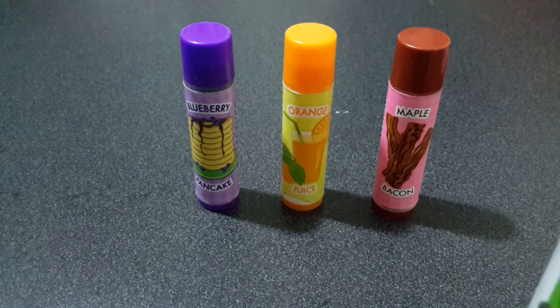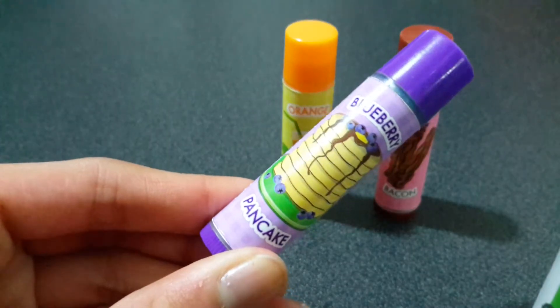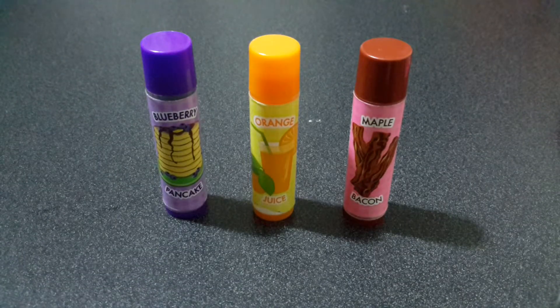As much as I love this collection, I have a favorite and a least favorite. My favorite would definitely be blueberry pancake, then orange juice, then maple bacon. I love Lip Smackers — they're super moisturizing and they do the job. I would rate the whole collection a 10 out of 10 for sure. Comment down below which one is your favorite from this collection if you have it. Thanks for watching, and don't forget to subscribe and give this video a big thumbs up. Bye everyone!